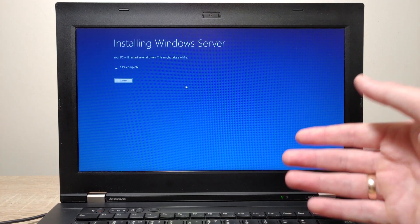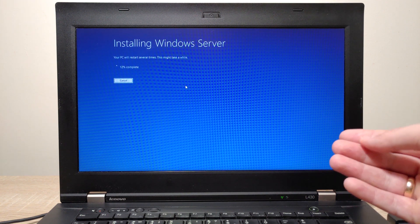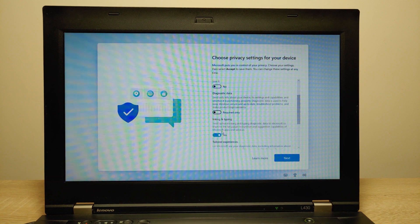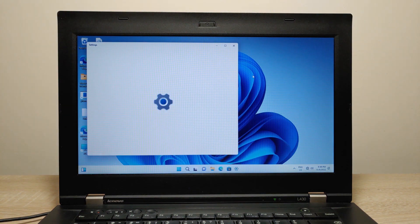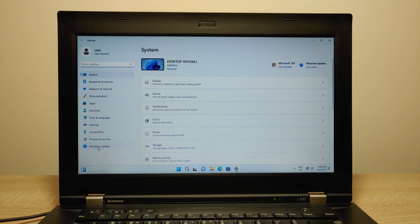After Windows 11 is installed on this device, I'm going to check whether the laptop can get the newest updates. The laptop has restarted. You can uncheck all the options and click Next, then Accept. We are now in Windows 11. Let's check if we can get system updates — go to Settings, then Windows Update.